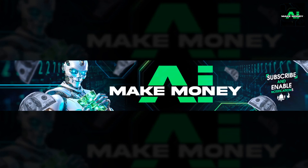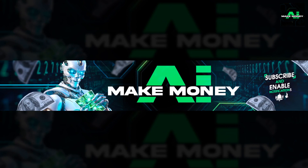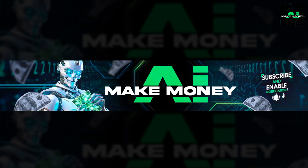Welcome to the channel. Thanks for joining us. You're one stop for everything AI. If this is your first time, please consider subscribing and ringing that notification bell. Go ahead and share your thoughts in the comments — we are highly interested in your feedback.